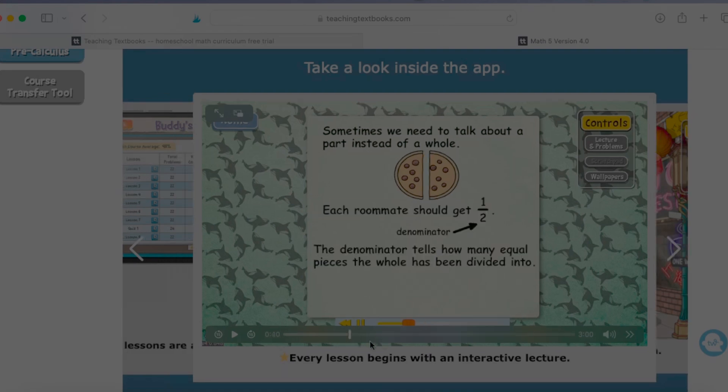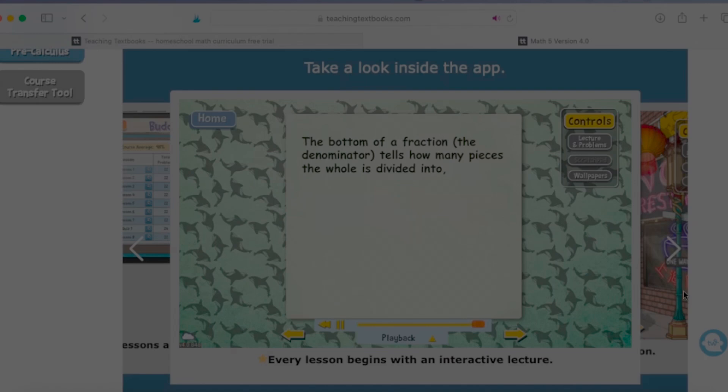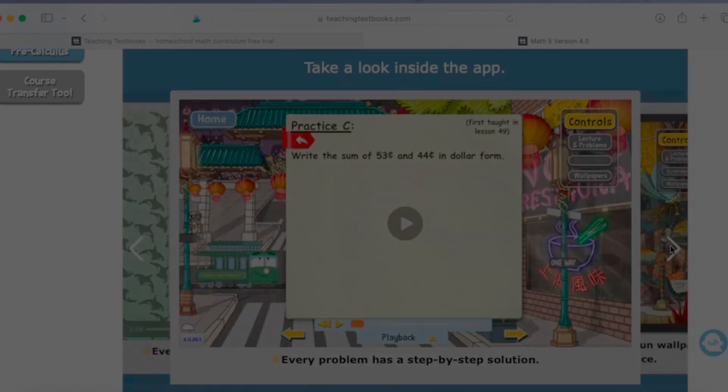I'm going to skip ahead a little bit towards the end of the lesson. The main point is that the bottom of a fraction — the denominator — tells how many pieces the whole is divided into. And the top of the fraction — the numerator — tells how many pieces are being counted. That's what the end of the lecture portion looks like. Then it takes you into the practice problems so students have a chance to implement what they've learned before they go into the actual graded problems.